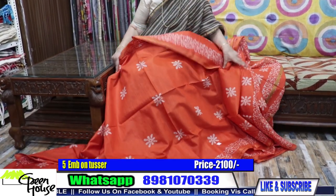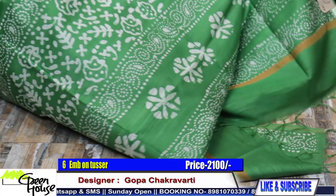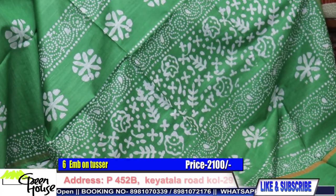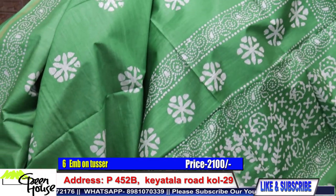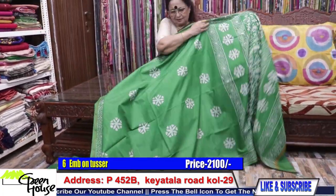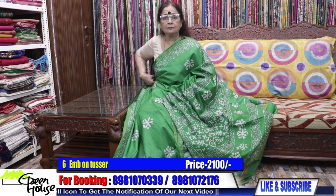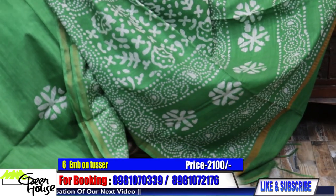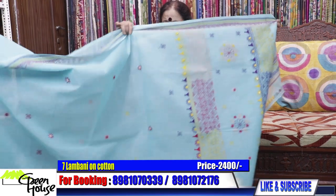2100 for each piece — all my Chanderis are going for 2100. It's very fashionable and when you wear it, it looks very stylish. Some traditional style — if you carry it properly, lovely pieces. Chanderi is actually silk-cotton, and this one is on Dhonekhali cotton.